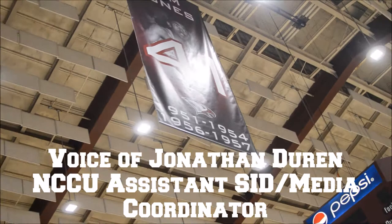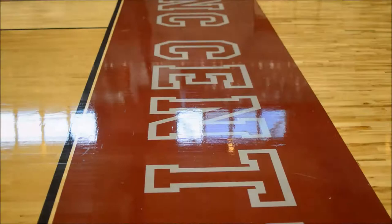New Cree LED fixtures, part of a UAC system-wide upgrade. We'll have a center hung video board from Daktronics that will be there by the end of the calendar year.